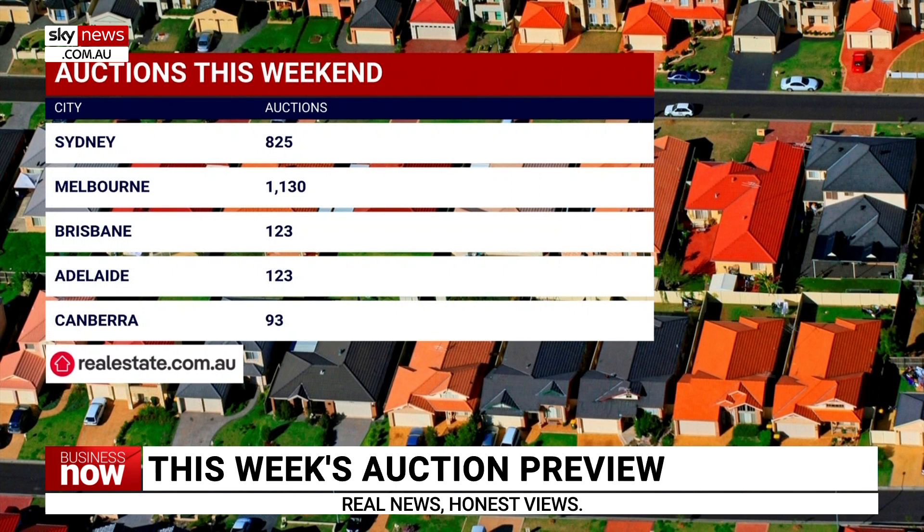Across Queensland, there are 269 scheduled, with Brisbane holding 123 of those. South Australia has 133, with 123 in Adelaide, and Canberra will hold 93 auctions.